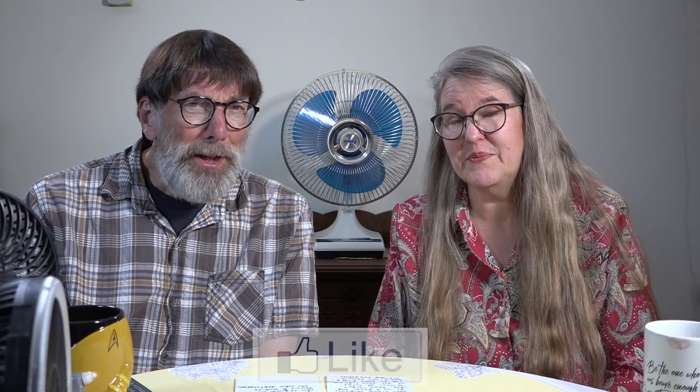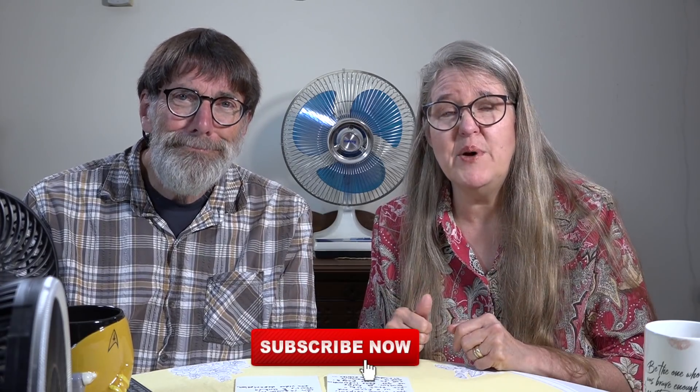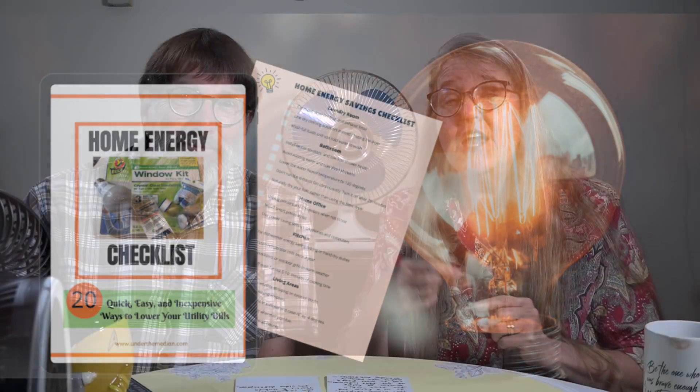If you're finding this video helpful, hit the like button — that will help us get this information out to even more people. And if you're not a subscriber, hit the subscribe button and the bell notification button. I've written a free ebook on energy savings throughout your home — 20 tips as a checklist. You'll find a link to request that free ebook in the description of this video.